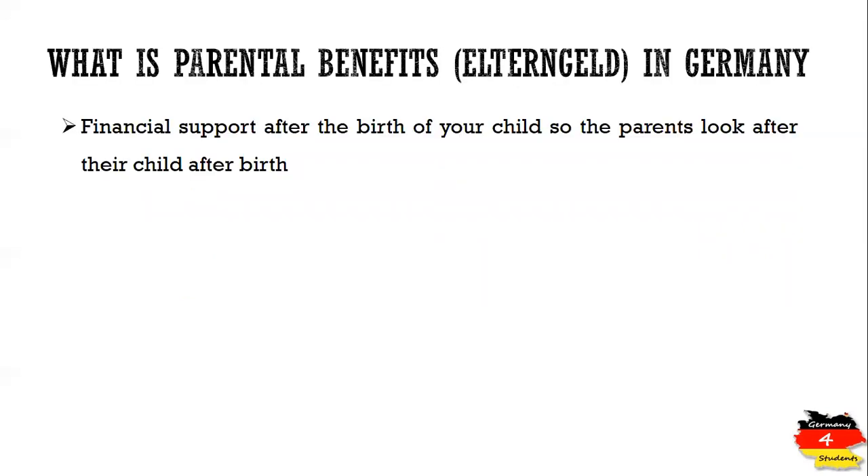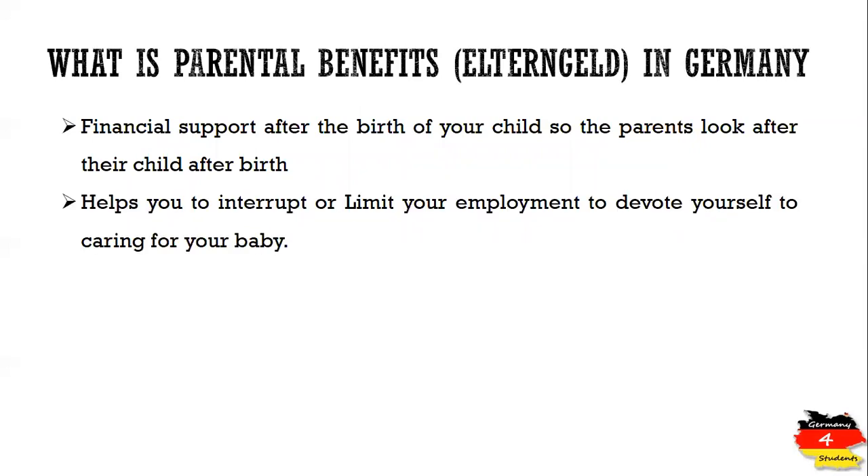Let's start with what is Elterngeld. It's a financial support from the state on the occasion of the birth of your child, so that you as a parent can look after the child after the birth. In other words, it helps you to interrupt or limit your employment to devote yourself to caring for your baby.